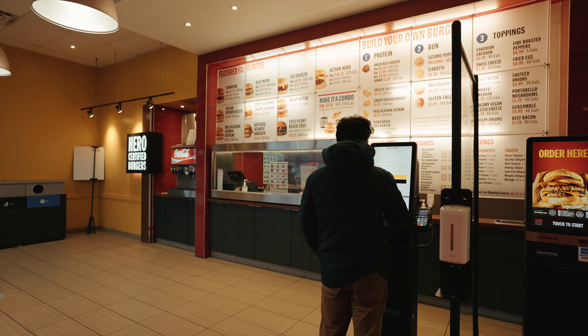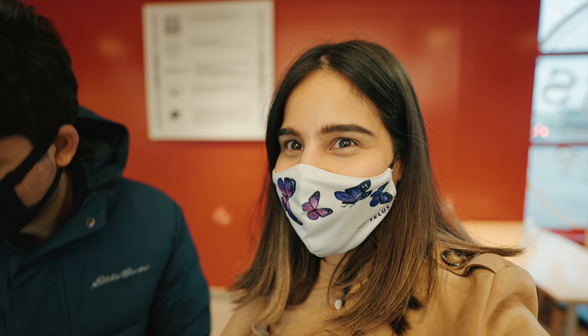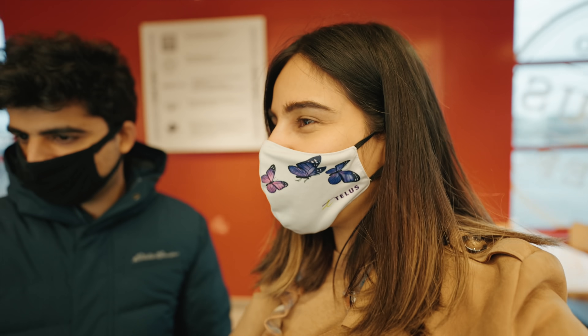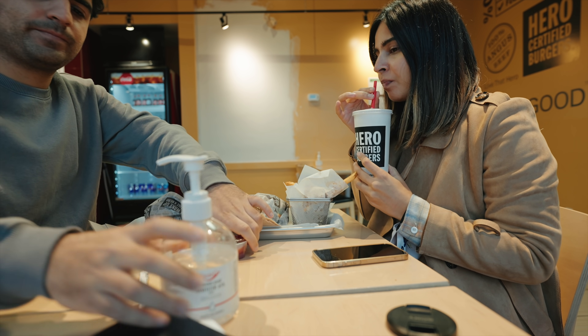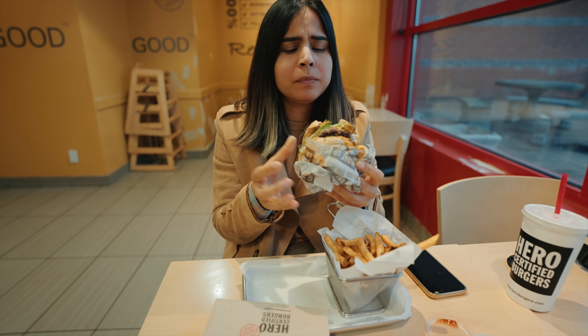We just came to Hero Certified Burgers for lunch to celebrate. The next time we come to the house will be on the closing day when we collect our keys, and then after that — about one week later — we'll be moving in. I'll be recording it all for you because this home buying journey and moving to a new house is such a special feeling. I just want to include you in this special time in our lives.